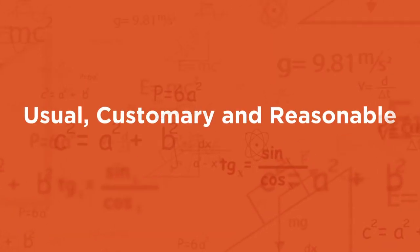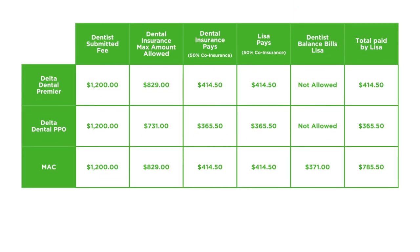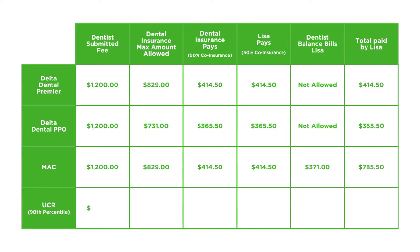The same is true for another even more complicated calculation used to pay benefits — this one is known as Usual, Customary, and Reasonable, or UCR. Benefits under a plan using UCR are determined by the insurance company looking at how much dentists in an area charge for a certain procedure, such as Lisa's crown. The insurance company then pays benefits in terms of a percentile. For instance, if a plan pays up to the 90th percentile, that means 90% of dentists in that area charge the same fee or a little less. This method typically drives up the coinsurance payment for employees, plus allows dentists to charge the difference between the submitted fee and the maximum amount allowed by the plan.